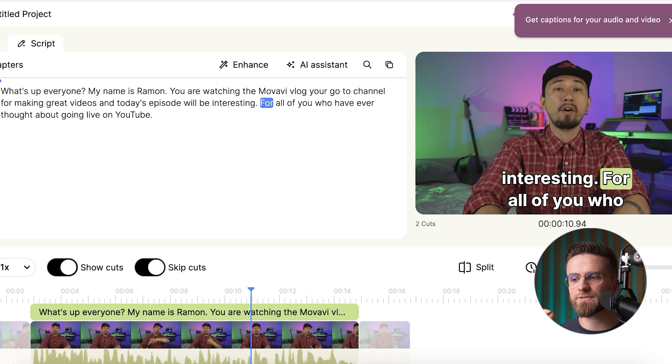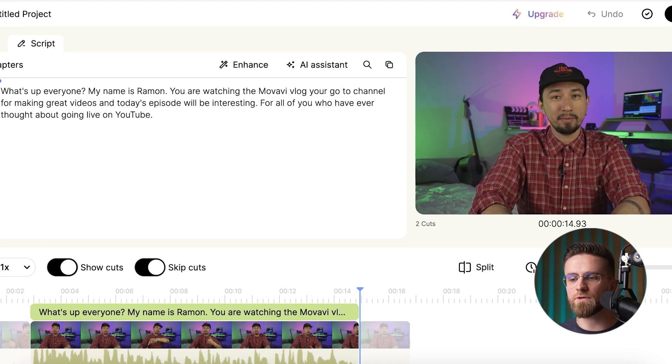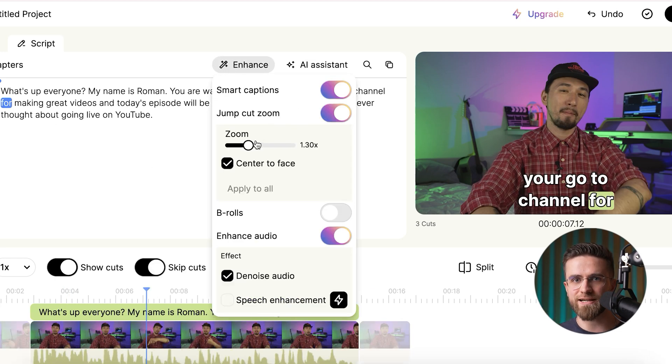It even spits out an instant transcript, which means you can scroll through the text, find the exact moment you flubbed a name, and fix it without scrubbing the timeline forever. Pro tip: flip on AI Zoom inside Gling. It auto-punches in on the important stuff — your face, a product shot, whatever is driving your story — so the footage feels lively before you've added a single manual cut.